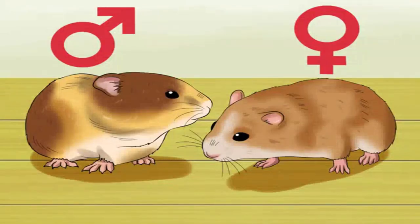Note if she has been around any male hamsters. The average length of a pregnancy for a hamster is 15 to 21 days, so your hamster would need to have been housed with a male hamster within roughly the last three weeks in order to be pregnant.